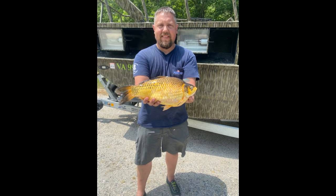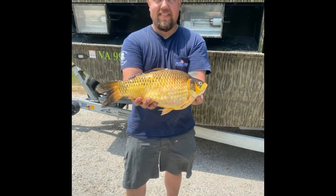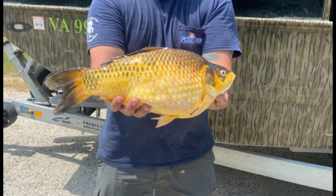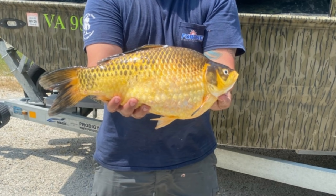But first let me take a moment to congratulate lucky angler Jeremy Fortner. Jeremy was recently awarded our first ever state record archery goldfish for this three pound nine ounce specimen from a tidal tributary to the Potomac River. Congratulations Jeremy on an excellent state record catch.